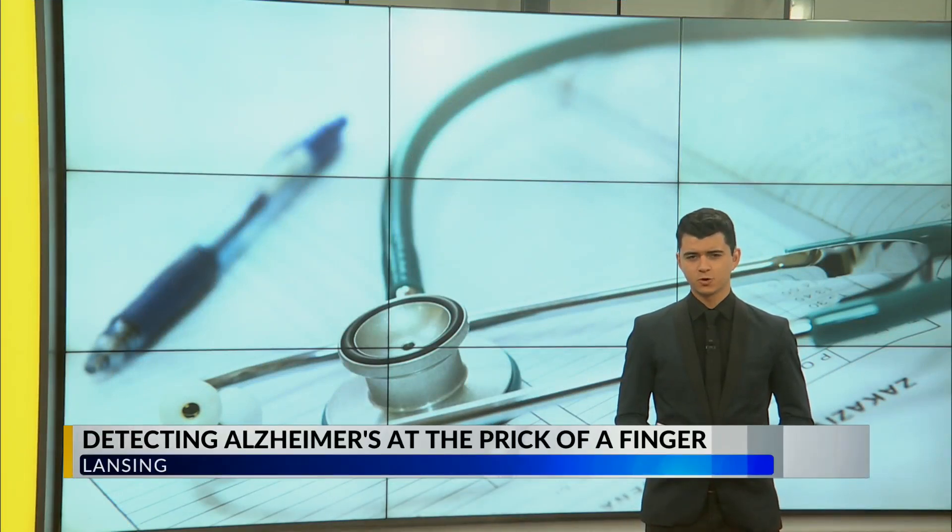Alzheimer's is the most prevalent form of dementia. But you don't normally know you have it until you start showing symptoms. Researchers have recently unlocked a new way to know, and it takes just a millisecond of pain on the end of your finger.